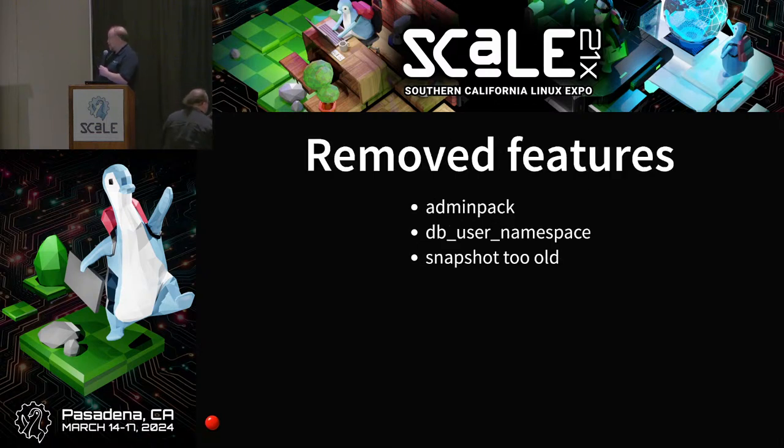The adminpack contrib module is gone — all its functionality already exists in Postgres core, so you just need to change your code to use that. The DB user namespace configuration parameter has been removed; it allowed different users in different databases in the same instance, but the minor drawback was you could no longer have encrypted passwords at all — everything was clear text. And the 'old_snapshot_too_old' feature is gone; it had too many quirks, didn't work well, and was basically unmaintained.